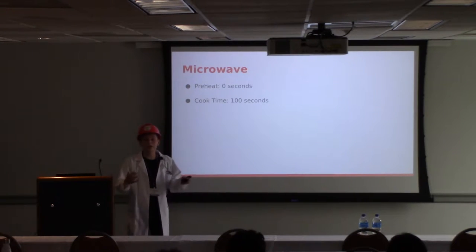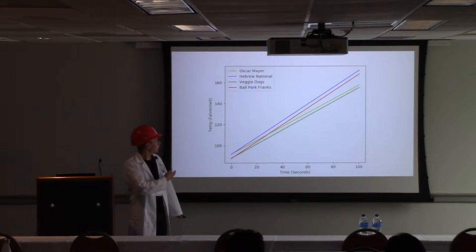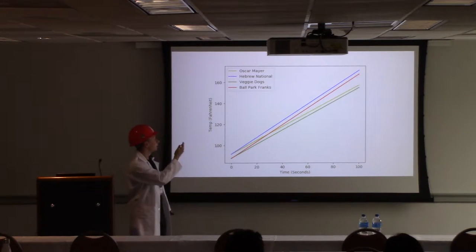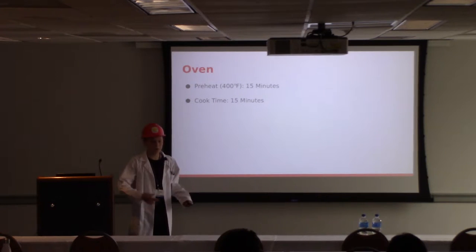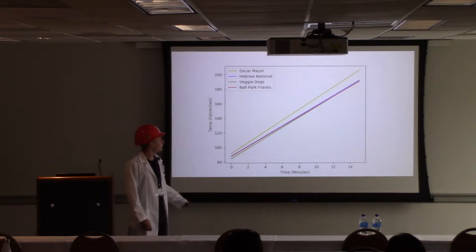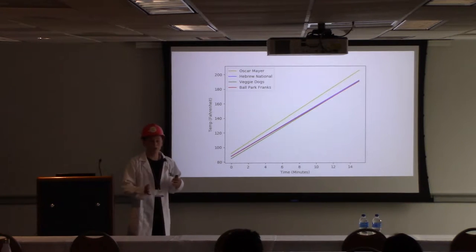We then moved on to the microwave — a predominantly dorm-room-inspired method of cooking hot dogs. Very fast, no preheat time, and we did a standard 100-second cook for all hot dogs. This had a little more variety: the veggie dog and Oscar Mayer ended at a lower temperature, whereas Hebrew National and Ballpark Franks climbed higher — that might be the single versus double meat sources. Moving on to the oven: we preheated for about 15 minutes to 400 degrees Fahrenheit, then cooked for an additional 15 minutes. Pretty even scaling for all hot dogs, though the Oscar Mayer heated up faster — it's a smaller hot dog, so it cooks a little quicker and reaches a higher temperature.